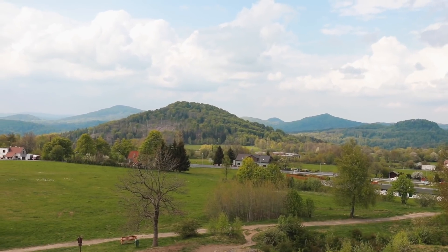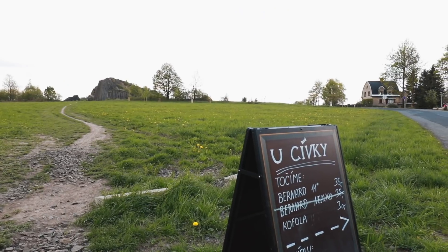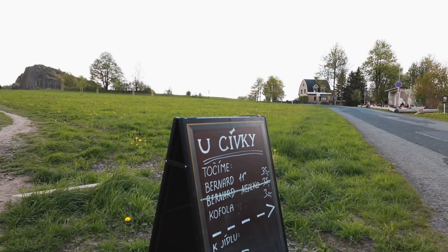Beautiful view of the nature and the volcanic area that surrounds you here. I also noticed looking at the volcanic area that there's a little tiny pub with a little garden.